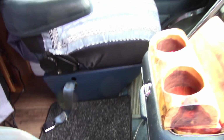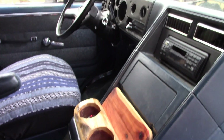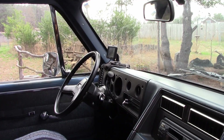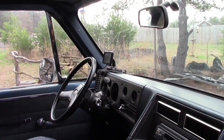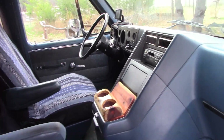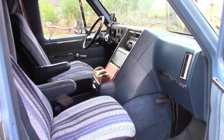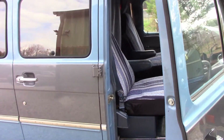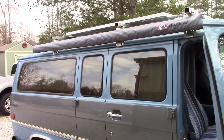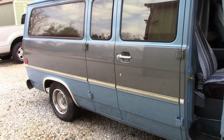We put some new mats down that you can see, and we are ready to go. Got a GPS mounted up there because the speedometer is a little wonky, so that will tell me how fast I'm going and where I'm going. We're really happy with the way this bad boy turned out, and we're ready shortly to go out and take it for its maiden voyage for an overnight camping.